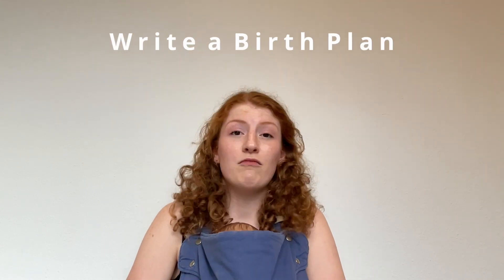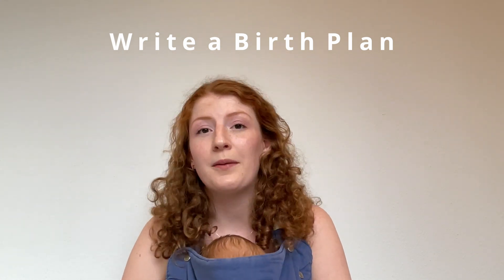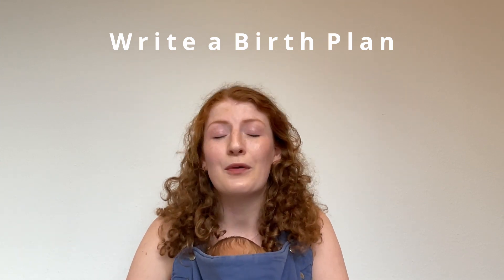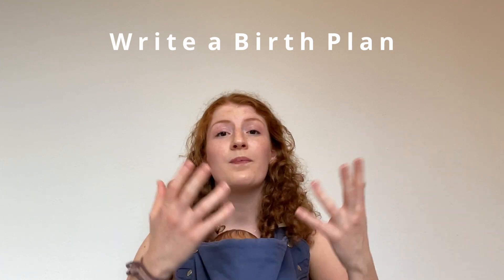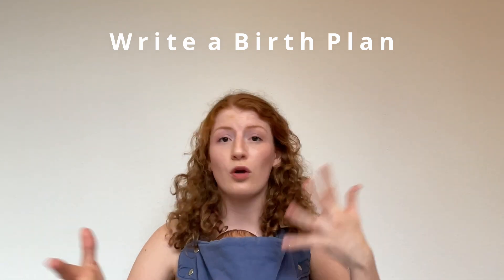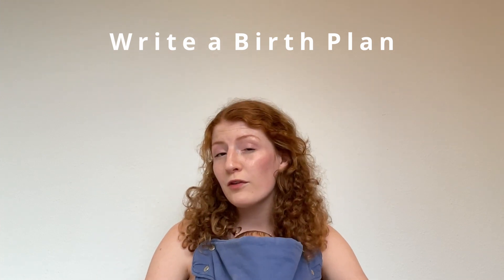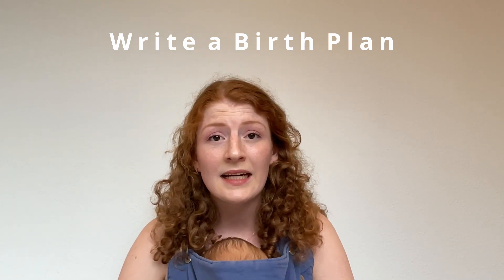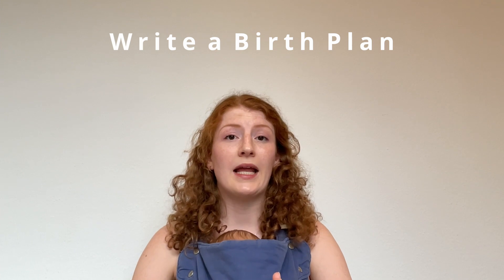The seventh thing I did was write a birth plan. I wrote down everything I wanted during my birth — I wanted a natural, unmedicated birth in the hospital with my husband and mom. Writing a birth plan to give to the midwives and doctors so they know exactly what you want is really useful. You can include things like whether you want to use the bathtub, and what you want to do with the placenta.